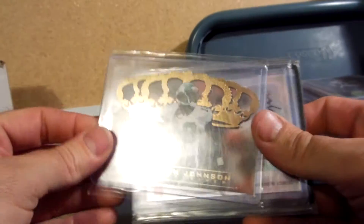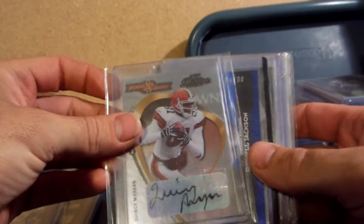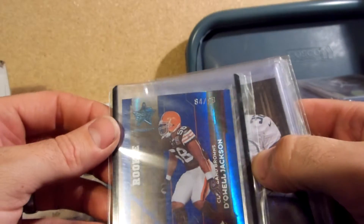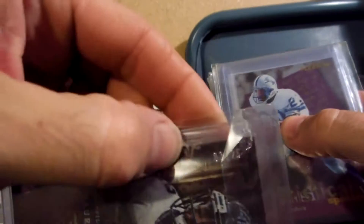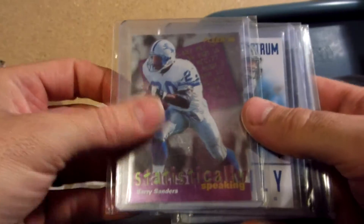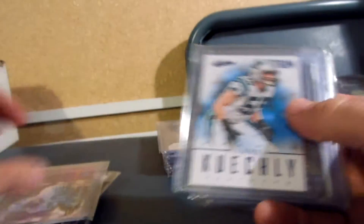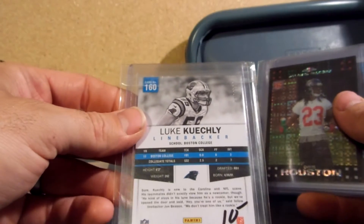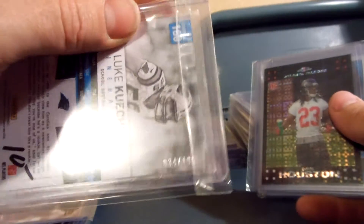Pacific Picks to Pros Barry Sanders is $12. I have a Keyshawn Johnson rookie card which is $10. Quincy Morgan sophomore autograph is $10. I have a Dequel Jackson rookie, 84 of 99. I have a Maurice Jones-Drew numbered 3 of 25 for $10. Statistically Speaking Barry Sanders, 96 Fleer, is $10. Luke Blue Spectrum is 34 of 100.